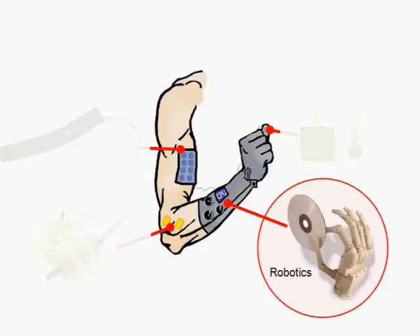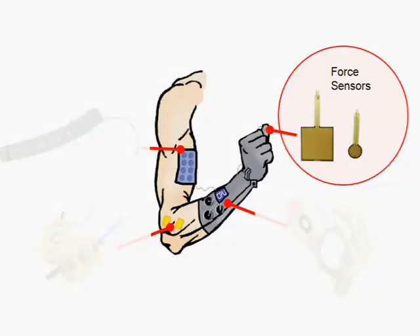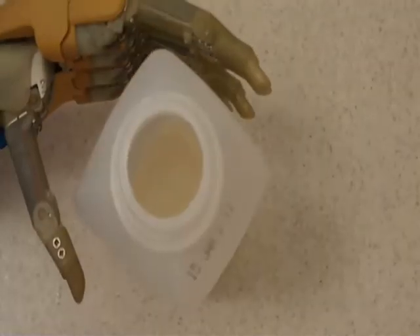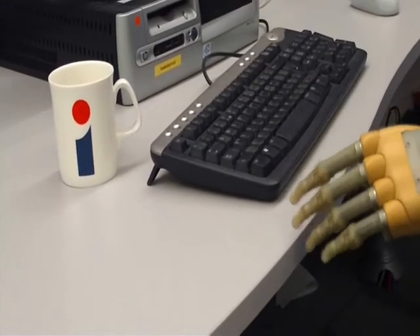We fit patients with the iLimb and add sensors to detect forces on the fingertips. The signals from these sensors are processed and then communicated to the patient by electrical or vibratory stimulation, and this feedback can be used to coordinate and control the robotic hand without relying on constant attention, allowing the patient to get on with their daily lives.